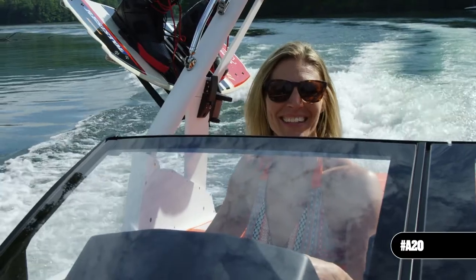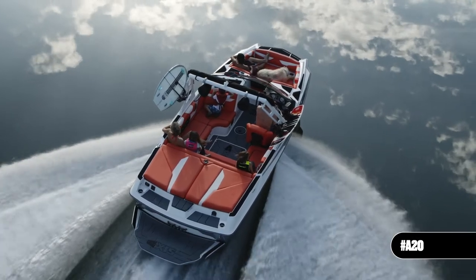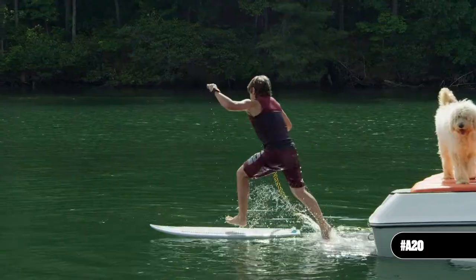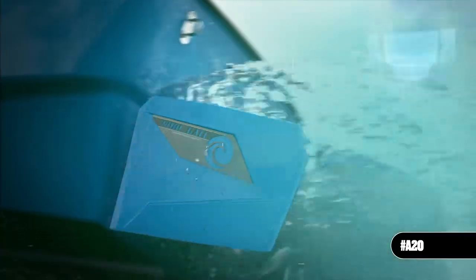If you're lucky enough to be driving, the A20 is the ultimate in fun and maneuverability with every control at your fingertips. Opt for the performance surf package to transform the A20 into a wake-making powerhouse with surf gate,